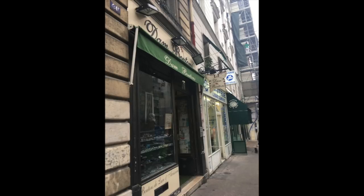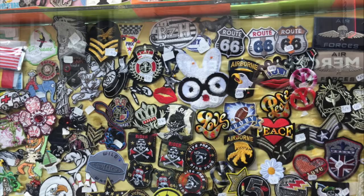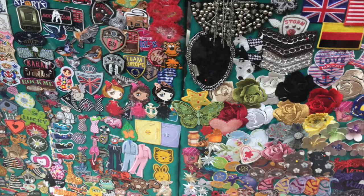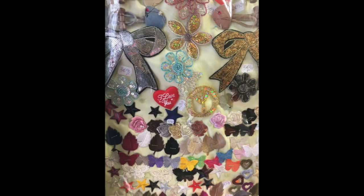One shop was called Damn Buttons — that just made me laugh because I'm 12 — but I also ran across all of these stores selling patches. As you may or may not know, fabric appliqué patches are super fashionable right now, and I just went past window after window after window of them.